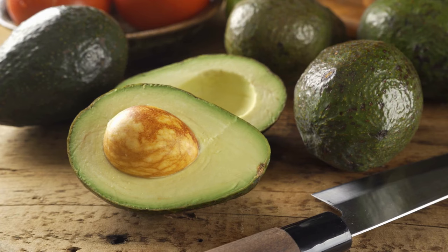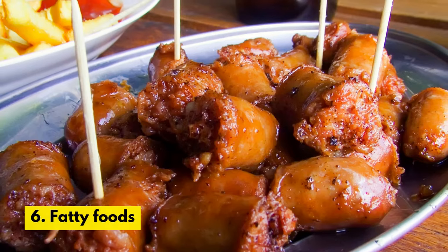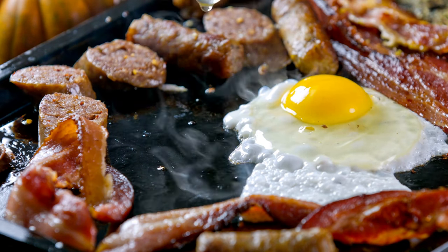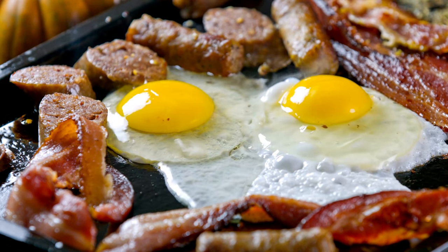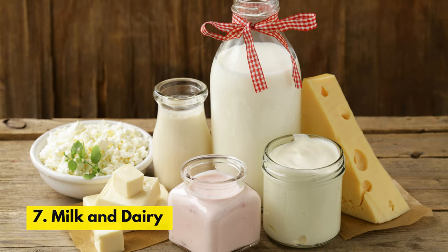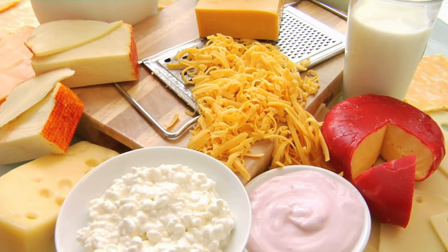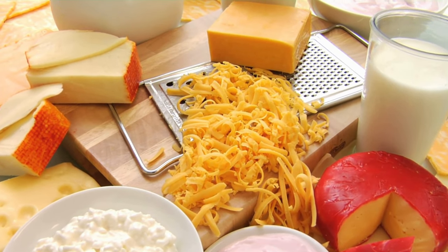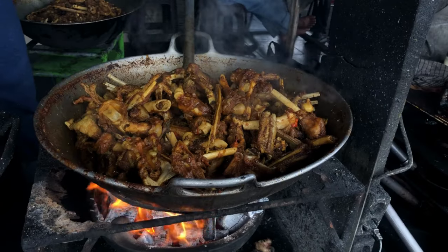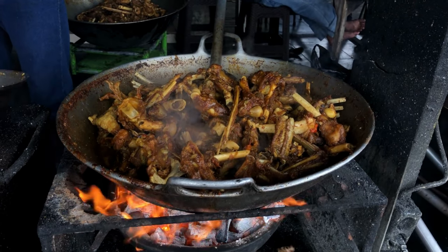Number 5. Avocados. Avocados contain a compound called persin, which can cause vomiting and diarrhea in cats. Number 6. Fatty Foods. Foods high in fat can cause pancreatitis in cats, which can be a serious and even life-threatening condition. Number 7. Milk and Dairy Products. Adult cats are lactose intolerant, and consuming milk or dairy products can cause digestive issues such as diarrhea and vomiting. Number 8. Cooked Bones. Cooked bones can easily splinter and cause injury to a cat's mouth, throat, or digestive system.